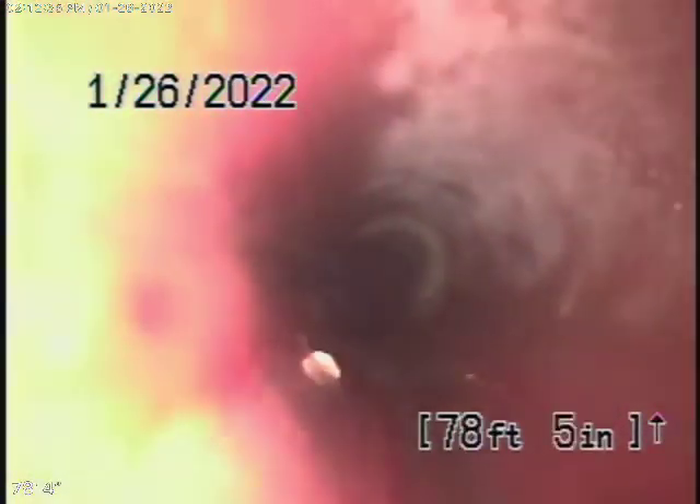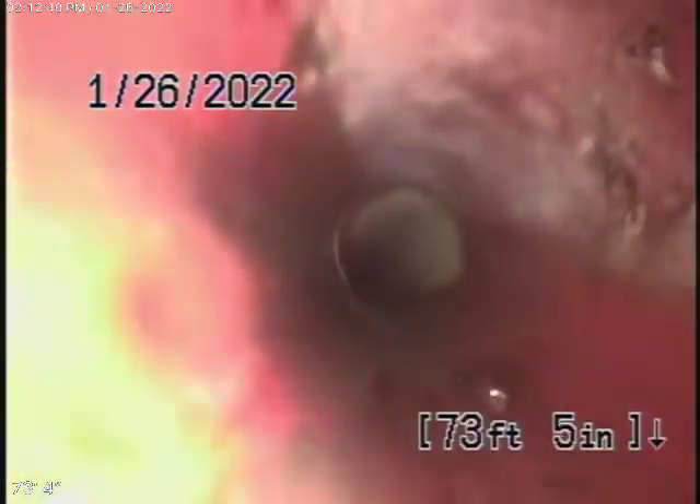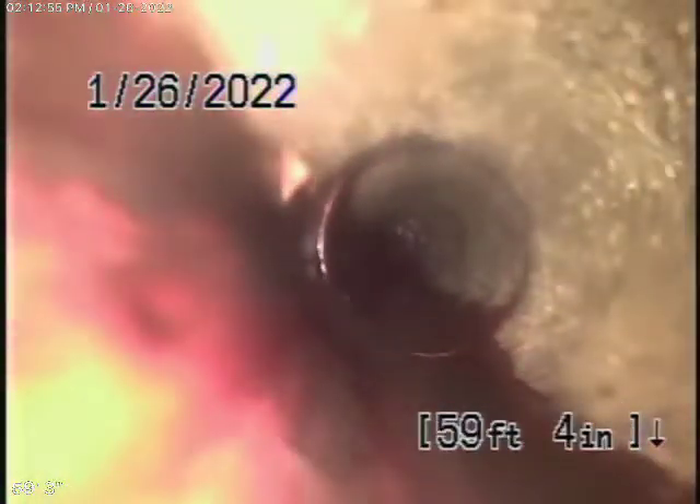Looking at what we could see of the 6-inch pipe, it looked very clean, but obviously we could not complete our inspection because we couldn't get all the way through to the city connection in the street. The pipe over here looks very clean, nice and clean, in very good condition.